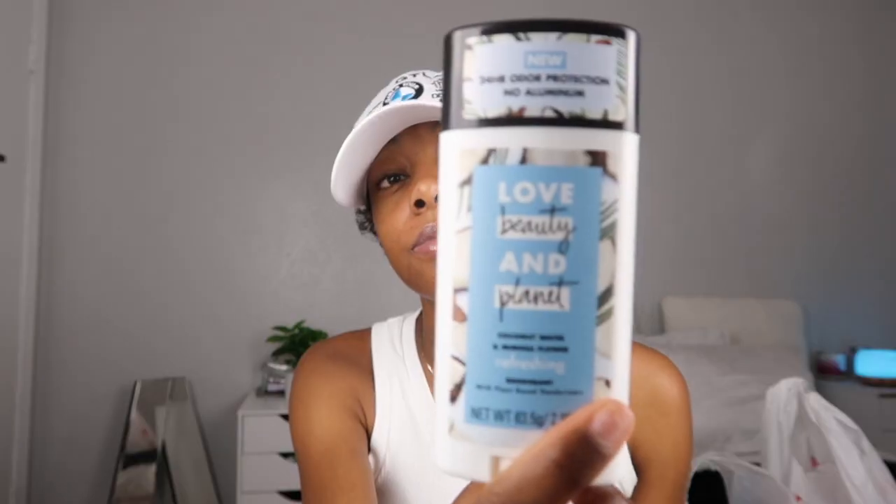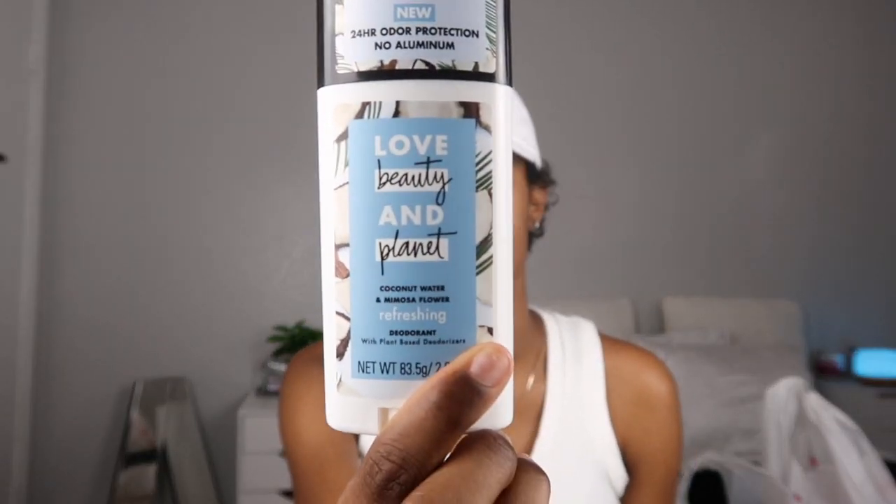The other one was more of a shea butter subtle scent and I don't really like subtle — I like to smell good. So I switched to this one, the Love Beauty & Planet. It literally smells so good. They have this brand in body wash and lotion too — I think I'm gonna get those next time I go to Target. I've been using this one for maybe about a week or so and I love it.